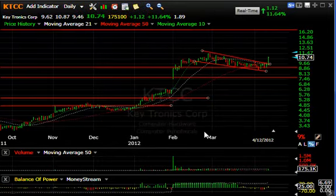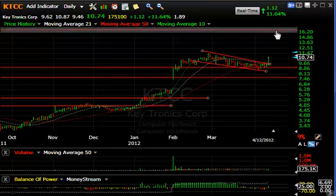KTCC, Ketronix — thinly traded stock was up $1.12 or 11.5%. As you can see, broke out of a five-week falling flag or channel with a pop today. This could be the breakout we're looking for to send it into the mid-teens. My next target is around 15-16.